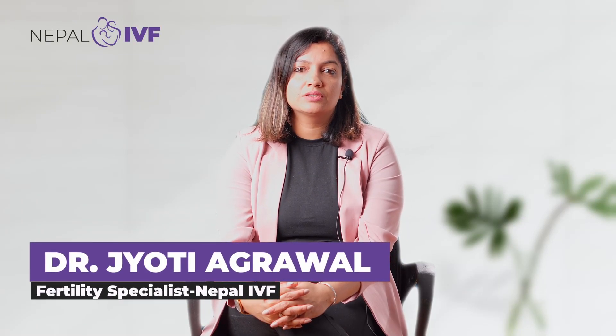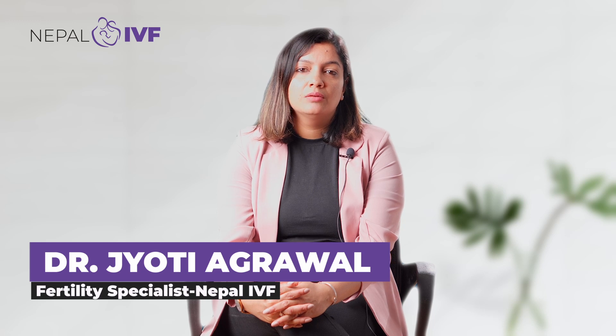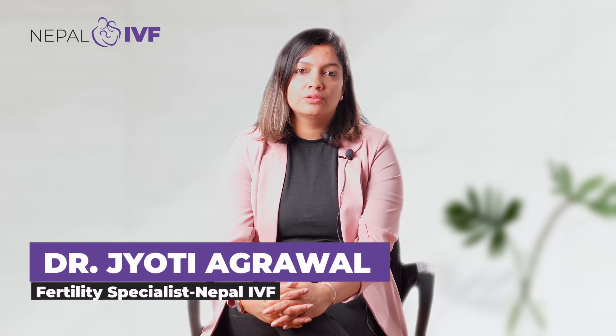Namaste, I am Dr. Jyoti Agrawal, Mahila Tathaprasuti Rog Visheshagya and Fertility Specialist. I am at Ishan Hospital and Nepal IVF.